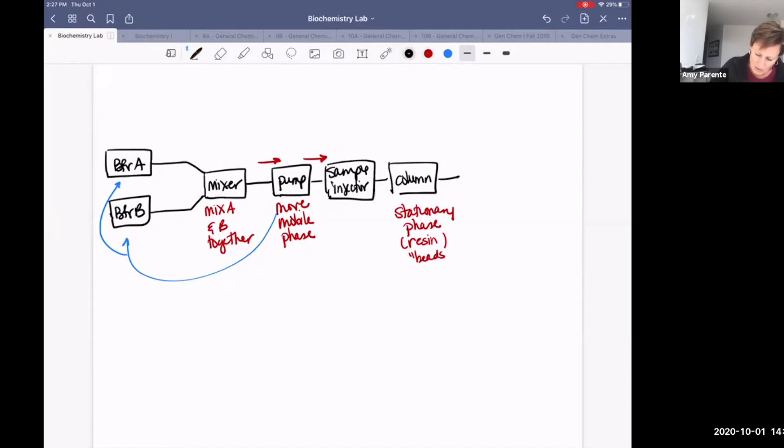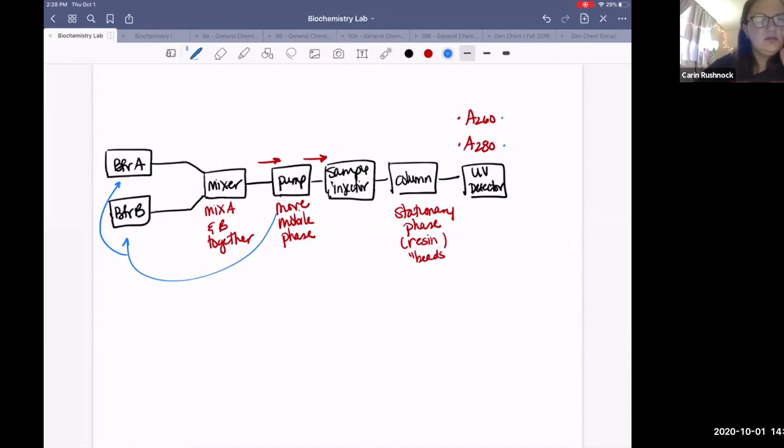The next stop is a UV detector — a little spectrophotometer that measures two wavelengths: 260 and 280. One measures protein and one measures nucleic acid concentration. Protein is 280; DNA and RNA is 260. So we've got this little spectrophotometer along our pathway.